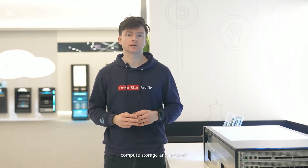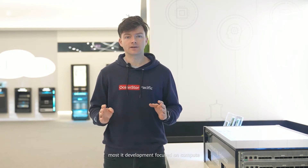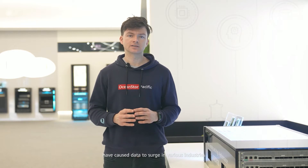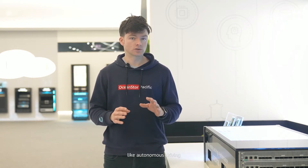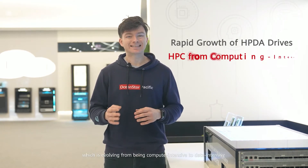HPC comprises three components: compute, storage and network. In the past, because data volumes were small, most IT development focused on compute and network technologies. However, in recent years high-tech technologies have caused data to surge in various industries, especially from data-intensive applications like autonomous driving. This in turn has affected HPC, which is evolving from being compute intensive to data intensive.